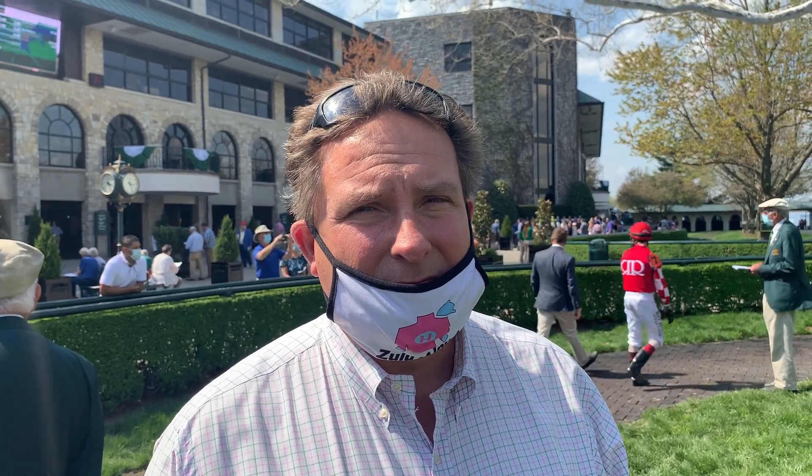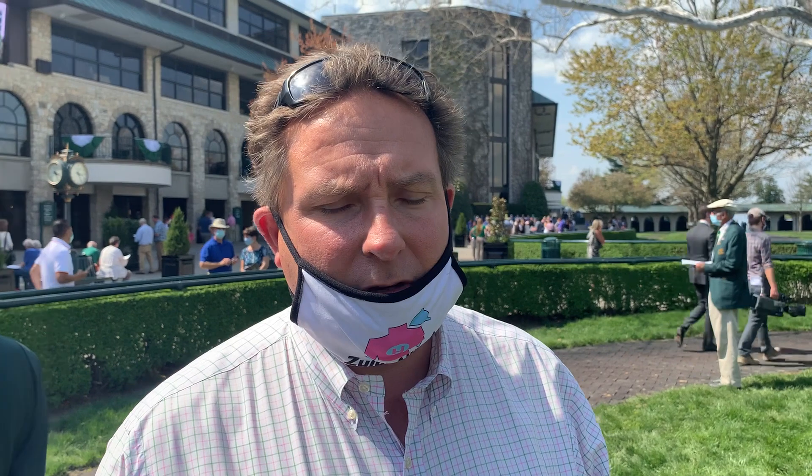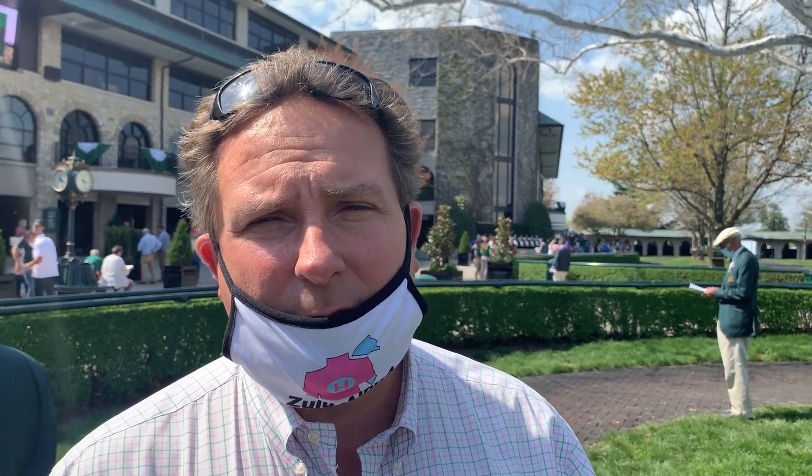Mike Maker has two going in the Grade 1 Makers Mark Mile. Let's start with Like at Hot Brown, who had a really good 2020. How is he coming up to this race? Doing super. We gave him a fresh thing after the Fort Lauderdale at Gulfstream, and he just looks fabulous. Why did you pick out this spot for him? We were thinking about testing the waters, cutting back to a mile this year.